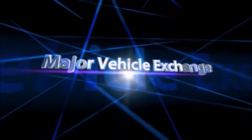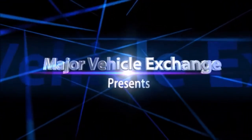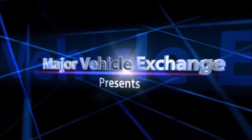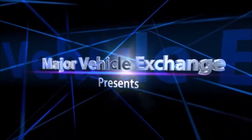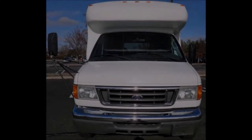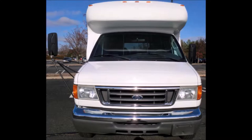Major Vehicle Exchange presents Team Travel Bus for Sale: a 2005 4D450 Startrans Non-CDL Wheelchair Shuttle Bus. Stock number A4709. This used bus for sale has a clear title.